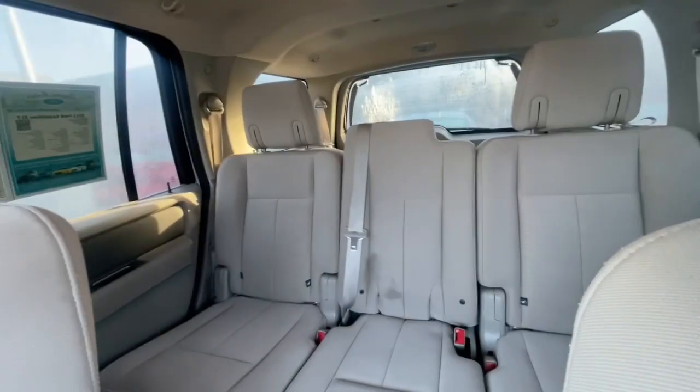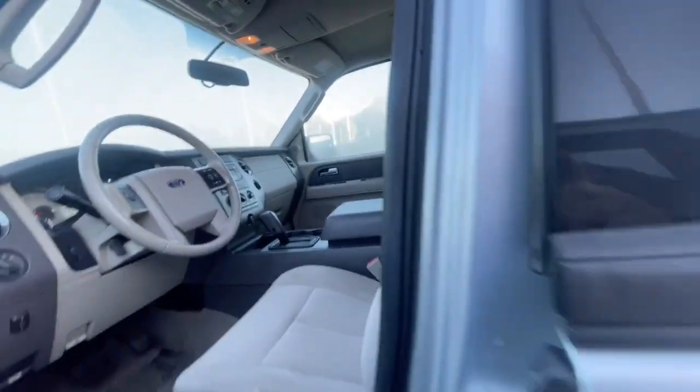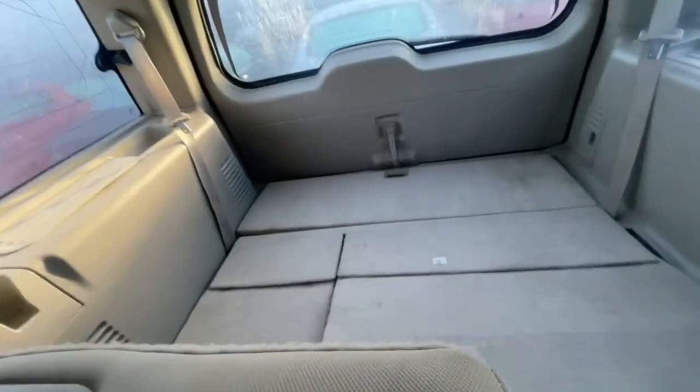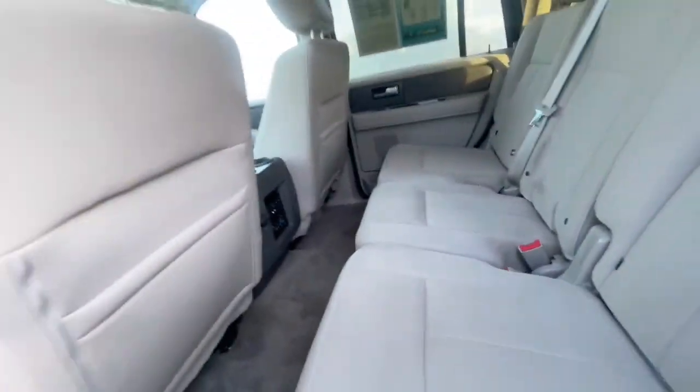Give you a shot of the back there. Bench seat in the second row. Third row is back there as well — and the third row is down. And it's clean.